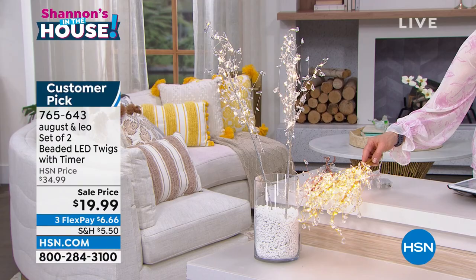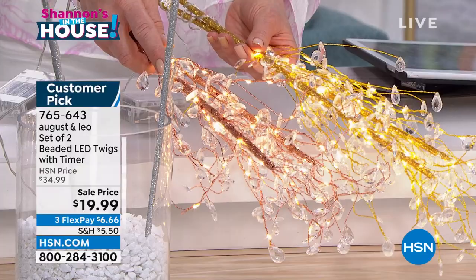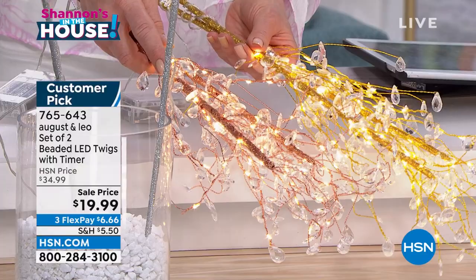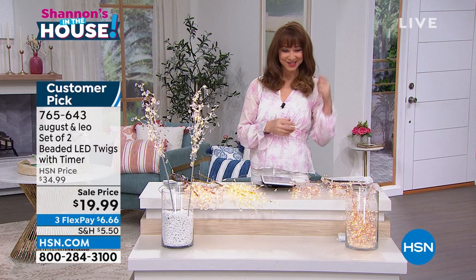I am actually partial to the rose gold. These all mix and match beautifully together, but that rose gold is so dynamic. Over a thousand of these are already gone. On three flexible payments, a little over $6 on your credit card to get it at home. Lonnie, we were raving about you. I know you just got off the air. Happy Friday, and thank you for joining us. I think Juliana might be calling in a little bit later. Can you describe some of the ways that you like to use these twigs?